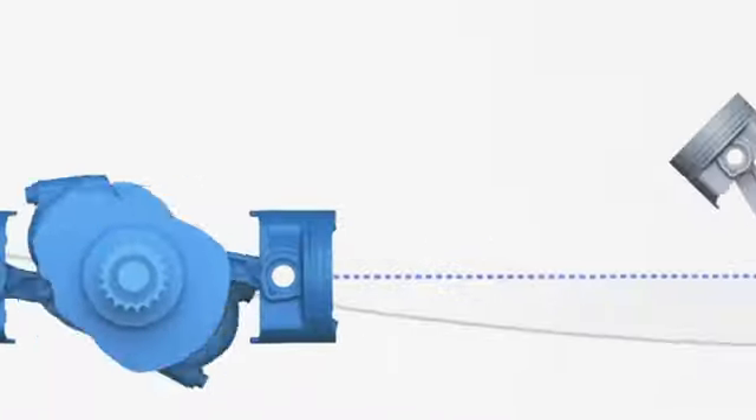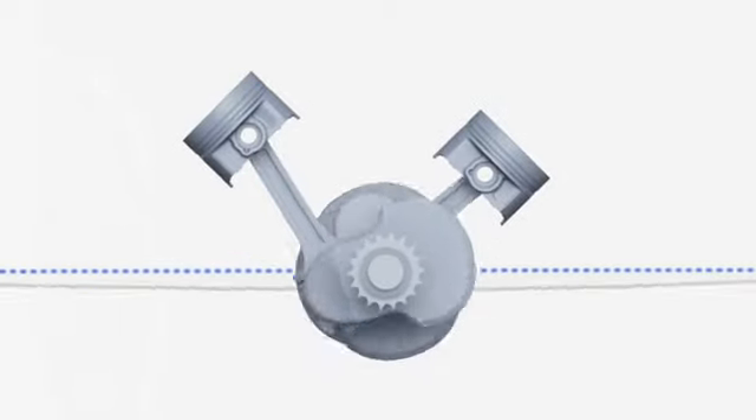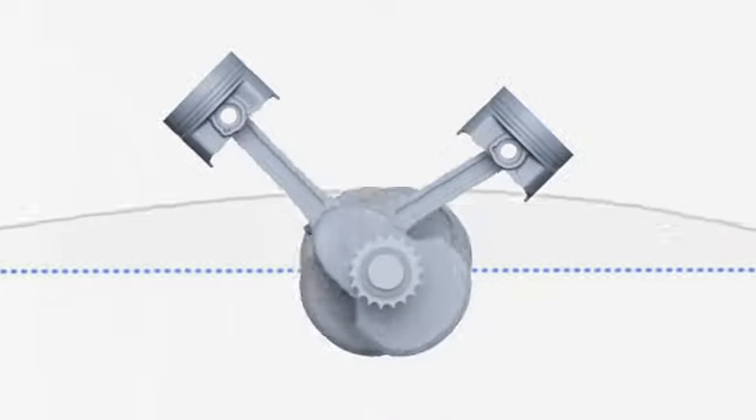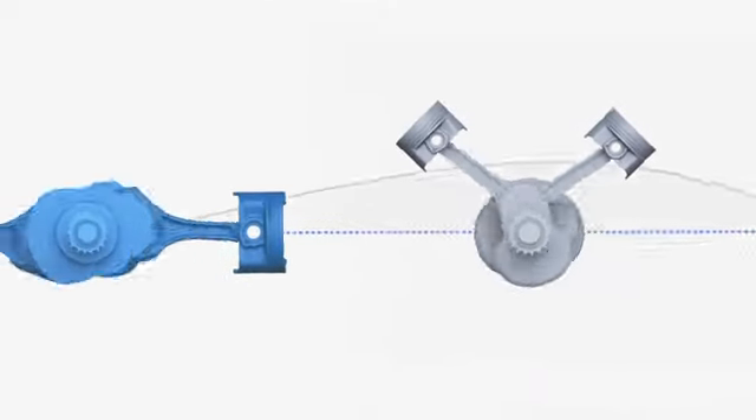And unlike the six-cylinder Subaru Boxer engine, many competitors' V-Type engines may use balance shafts to cancel out vibration. This adds reciprocating mass and reduces efficiency.